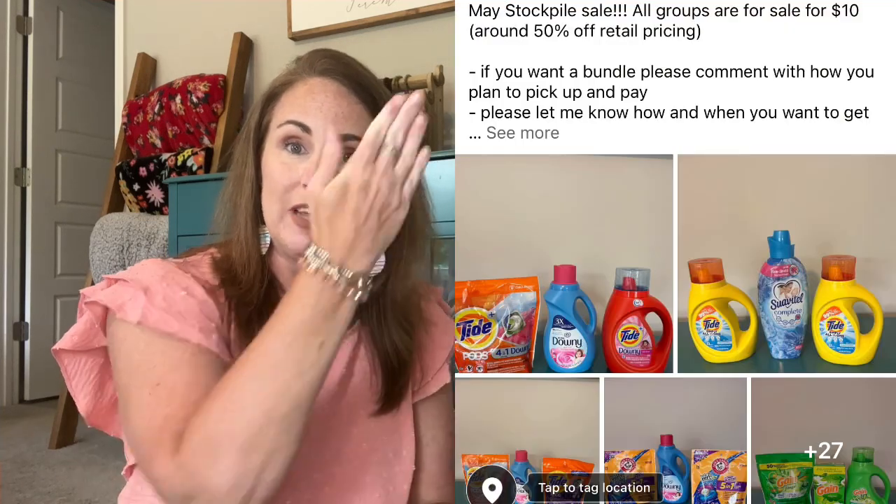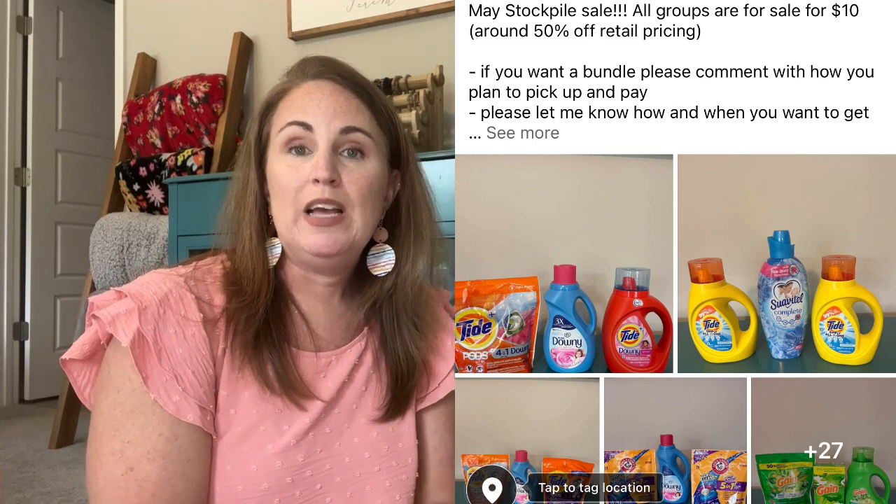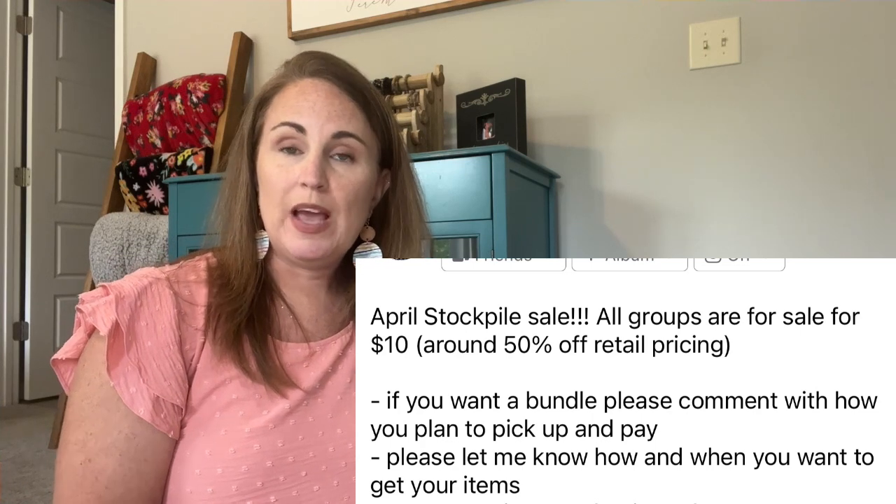I'm done taking pictures — a total of 40 pictures, so 40 bundles to post this month. I'm sitting on the floor now because that's where all the bundles ended up! The next step is posting on Facebook. I post all the pictures and note that this is the May stockpile sale, each bundle is $10 with about $20 retail value, and I ask how they plan to pay and pick up. Most of my customers are repeat buyers so I already know their preferences.